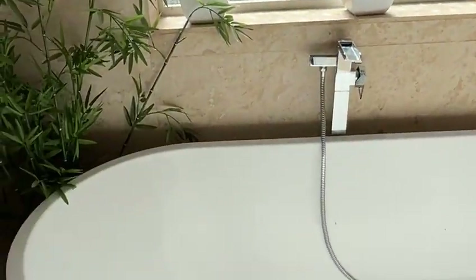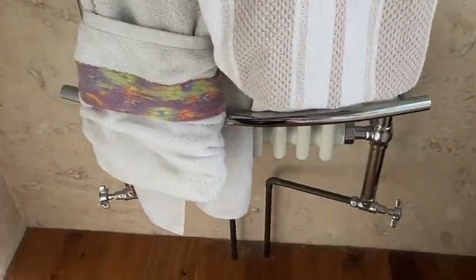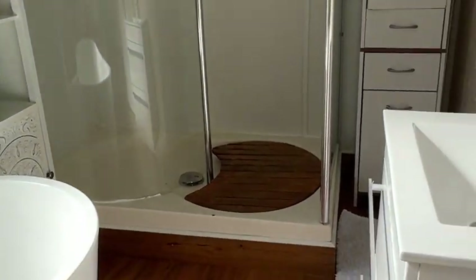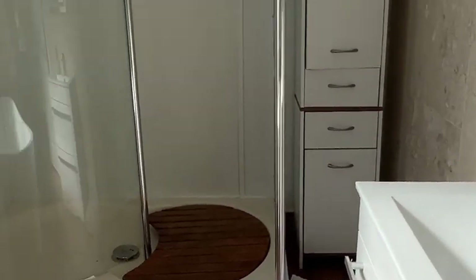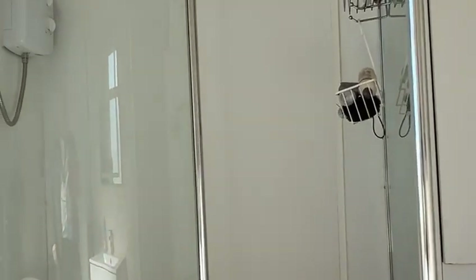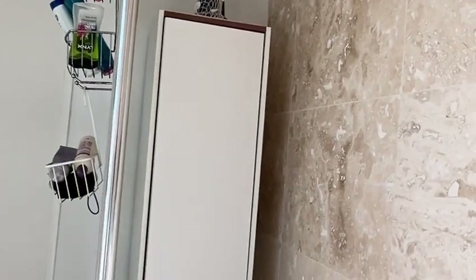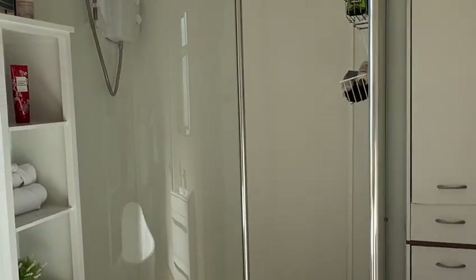Turning left into the bathroom — we've got a freestanding bath, it's tiled, with wood flooring and a Victorian-style radiator on the wall. There's ceiling cladding with spotlights, a sink with storage, and a nice walk-in shower with an electric shower above. The tiling is beautiful — really a nice room.